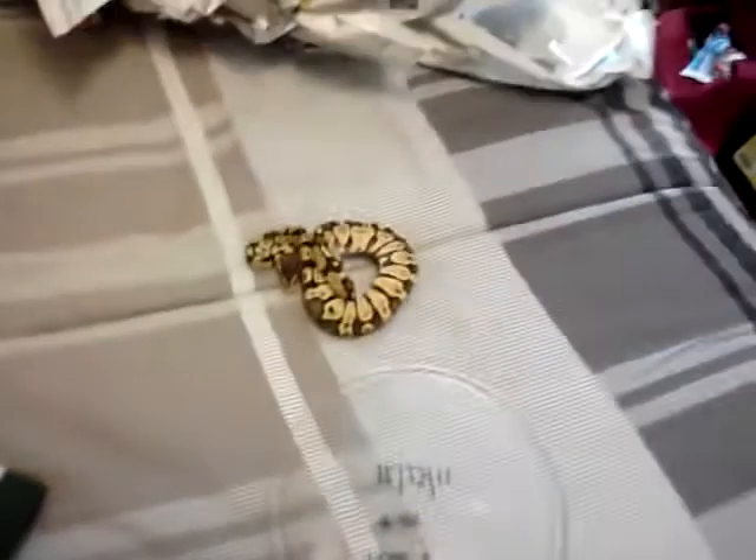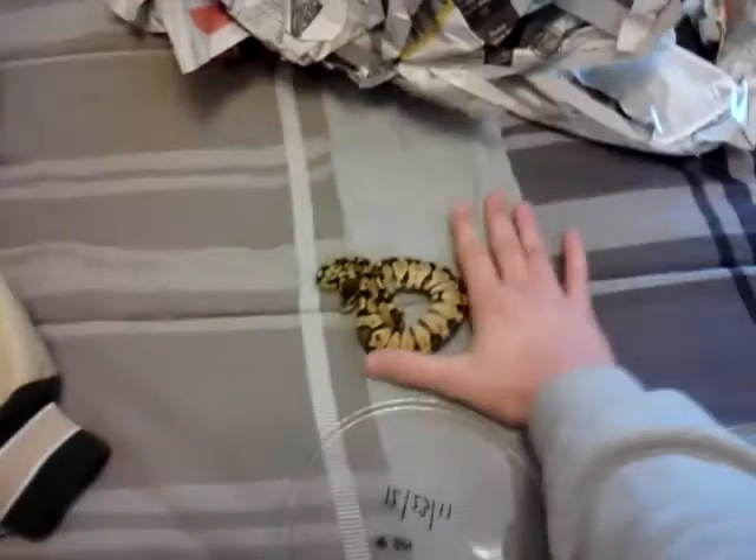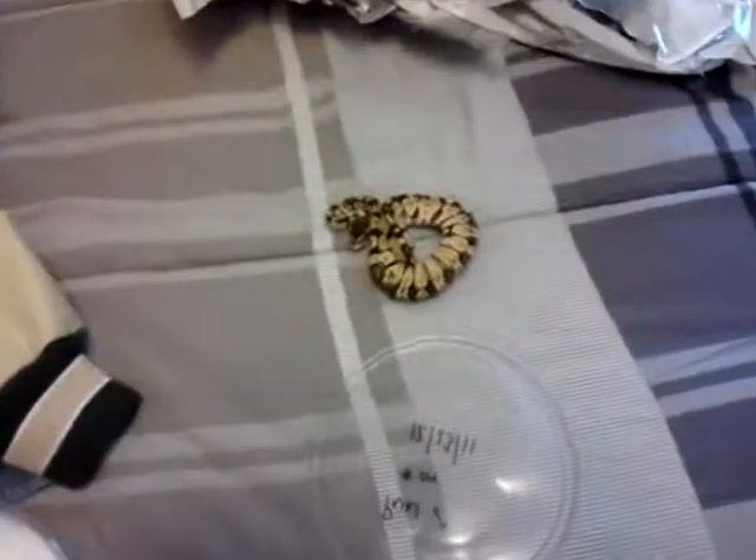Let's put him down. You can just see the size difference between my hand and him. Don't forget to subscribe — I'll have videos up later. Thank you, see you next time.